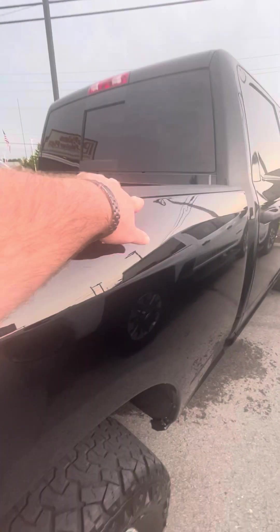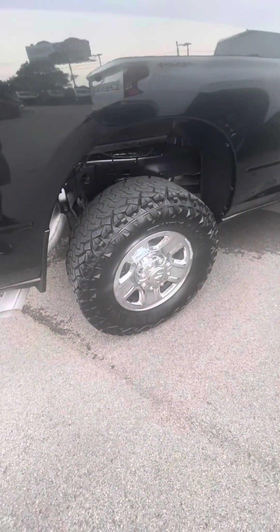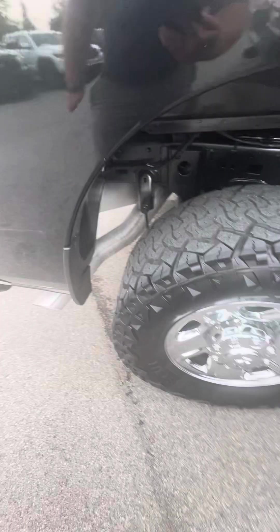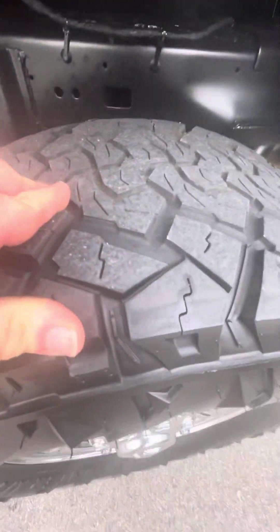Got another small dent right there. These dents that I'm pointing out, they are visible but they are hard to see — it just depends on your angle. Back tires don't look as good as the front, but they do still have some tread, though.